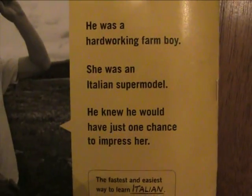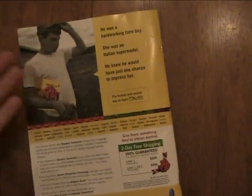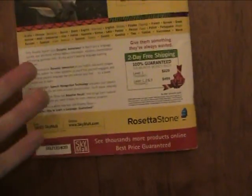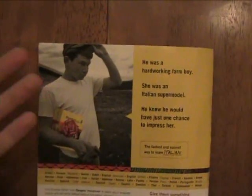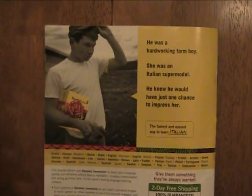He was a hard-working farm boy. She was an Italian supermodel. He knew he would just have one chance to impress her. Rosetta Stone. They've had this same ad for at least two years now — they never change it. I like Rosetta Stone, I respect it — it's a good learning program to learn different languages. But come on, this is kind of a weird excuse to buy a learning program.